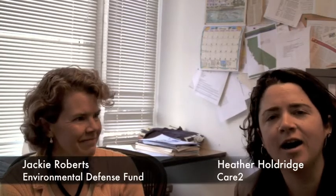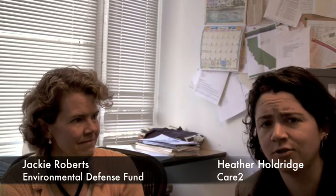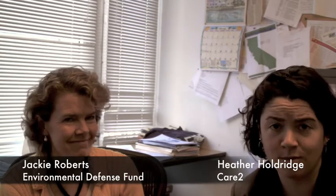I'm Heather Holdridge, Director of Political Advocacy here at CARE2. And I'm sitting next to Jackie Roberts, who's the Director of Sustainable Technologies for the Environmental Defense Fund, a great nonprofit that we've done a lot of work with over the years.